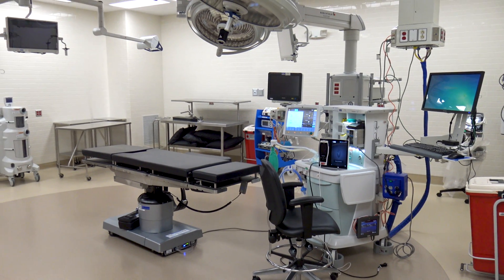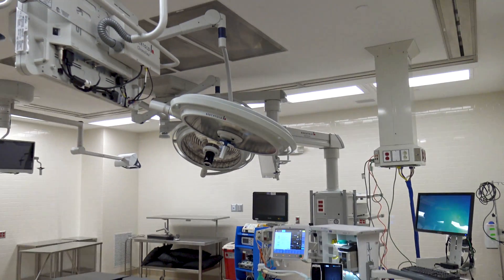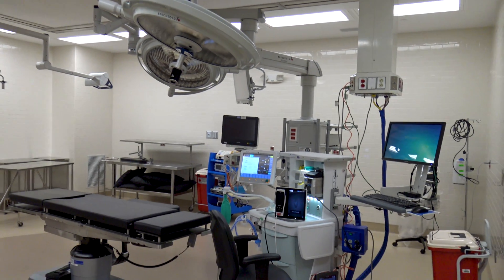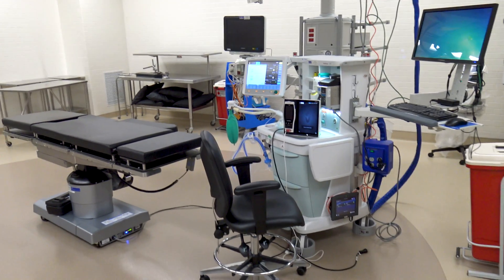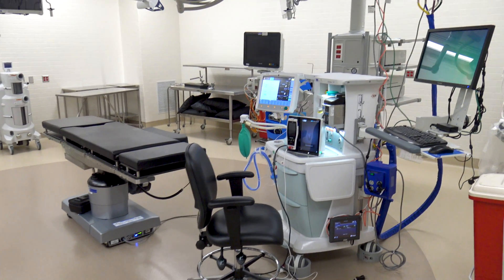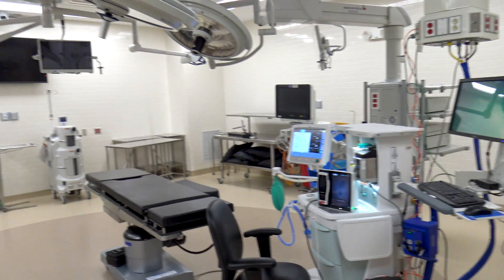A lot of our equipment is on the booms. You'll see one cord in the floor right now, and that's actually charging our table. Our table has batteries in it. There used to be cords all over the place and all kinds of things standing on stands, and now you see almost nothing on a stand.